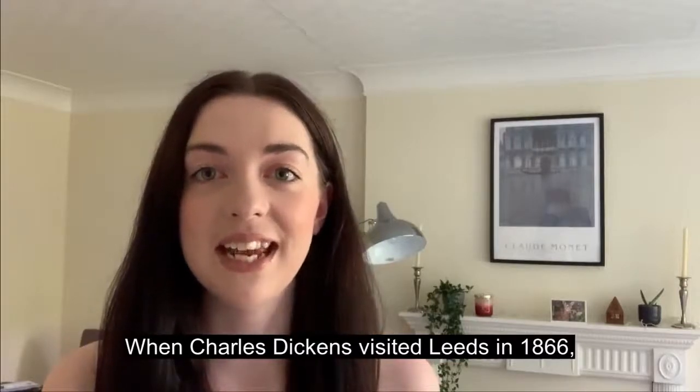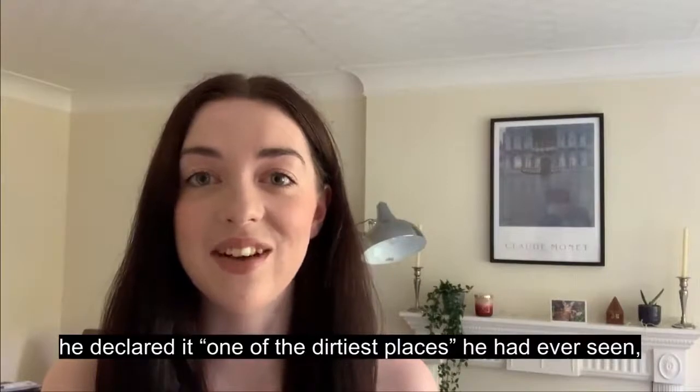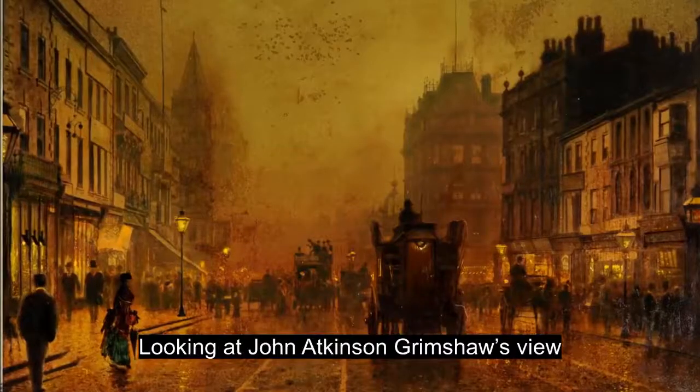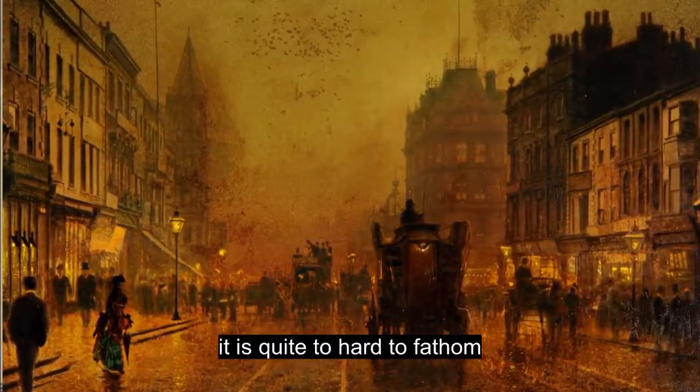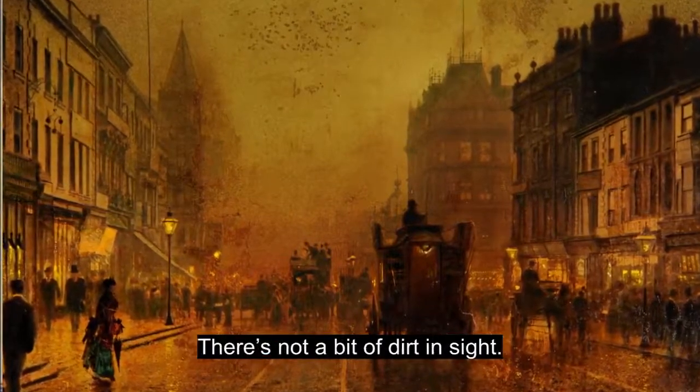When Charles Dickens visited Leeds in 1866, he declared it one of the dirtiest places he'd ever seen, which is quite a feat given that he lived in London. Looking at John Atkinson Grimshaw's view of Briggate in the 1880s, it's quite hard to fathom Dickens' strongly negative opinion on the place. There's not a bit of dirt in sight.